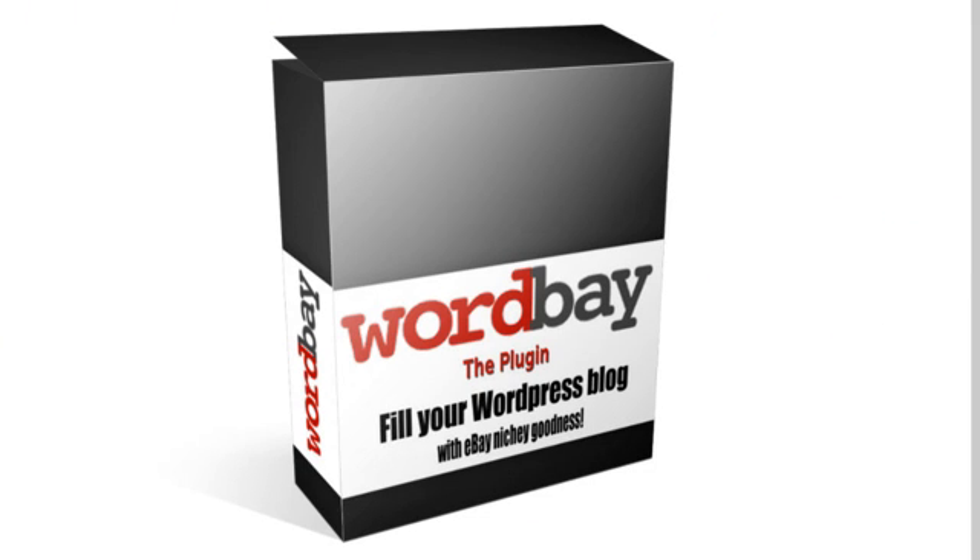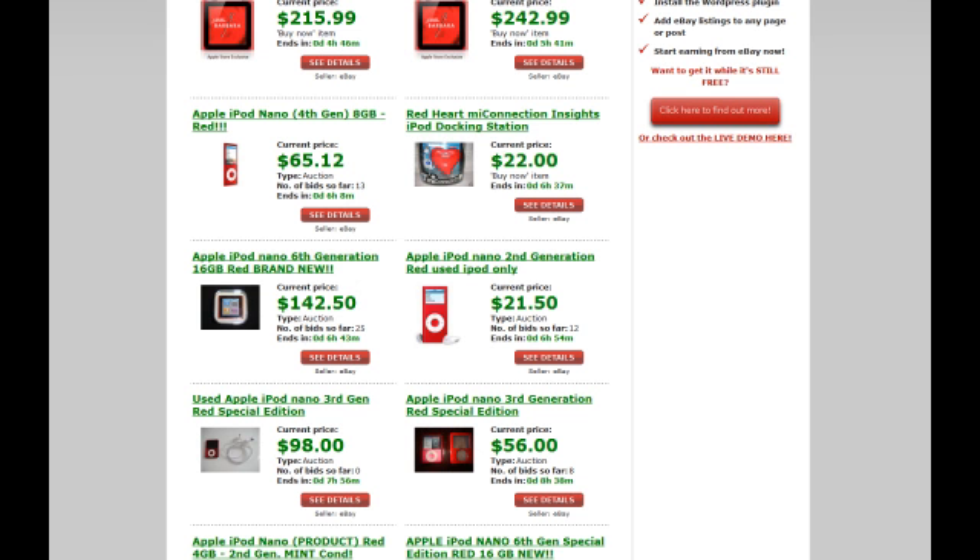Click to find out more. Fill your blog with eBay niche goodness and start earning with WordBay now.